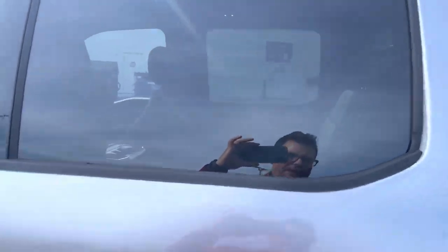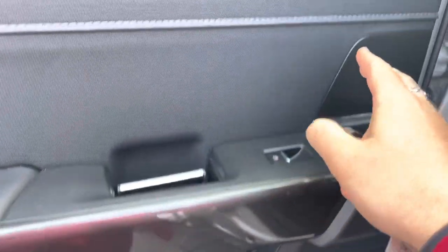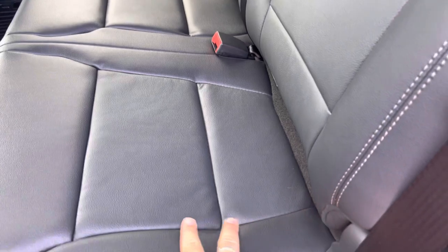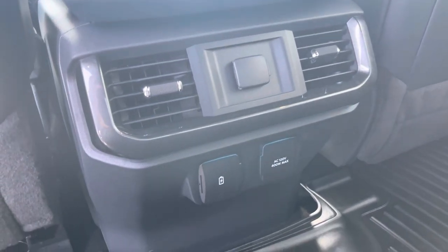Tinted windows off the back look great. Open up this back door and get your first look at this gorgeous new interior. This is all new with the black appearance package. Love the accents and stitching, and I love the new leather seating surfaces on this package — nice and easy to wipe down. You do have ventilation for your rear passengers as well as a 12-volt power supply.